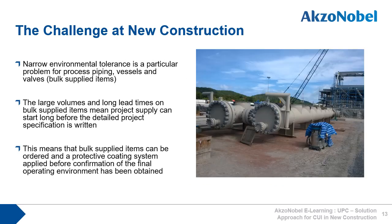Another issue is that process piping, vessels and valves — the so-called bulk supplied items — have long lead times, and they will be ordered before the final detailed project specification has been written. This means that bulk supplied items can be ordered and a protective coating system applied before confirmation of the final operating environment has been obtained. Any on-site changes will mean that the applied coating system will likely have to be removed, as it won't be suitable for any operating environment changes.